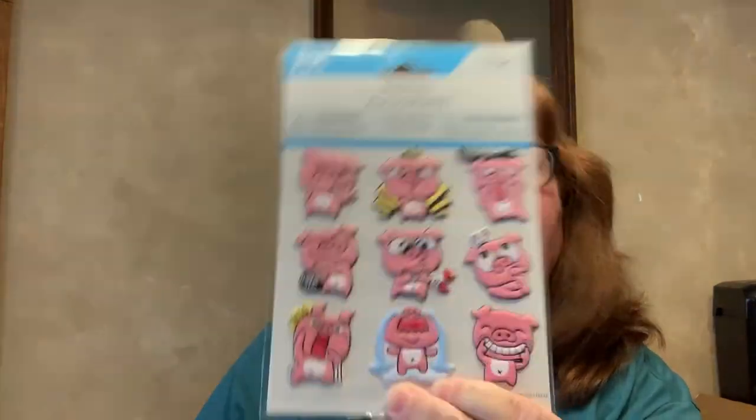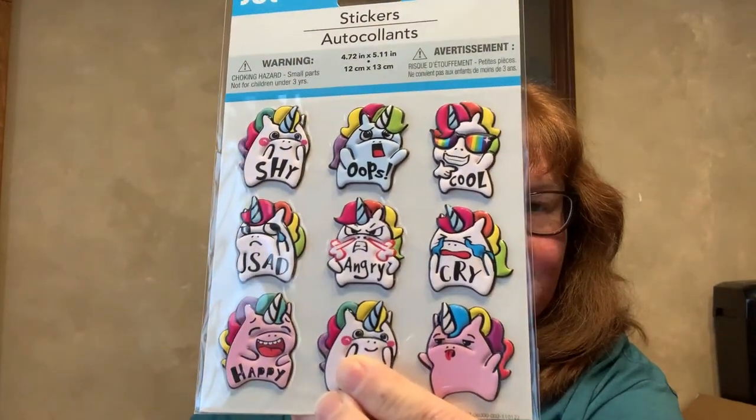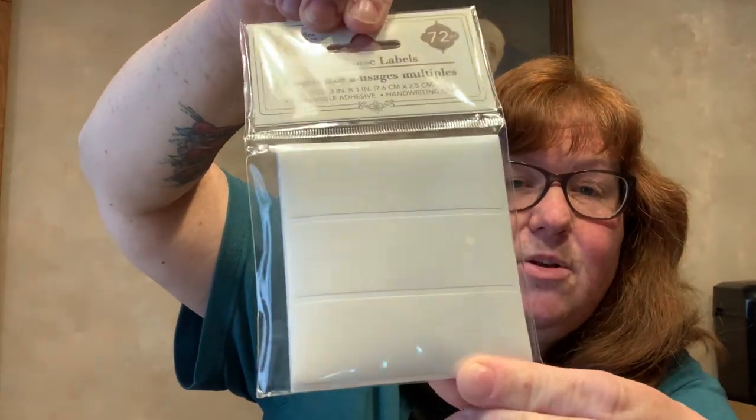For stickers, these are by Jot, 9-piece — they're like puffy stickers. It's the pigs making different facial expressions, then unicorns, and cows. They're just so cute. They come out with these every now and then. I've got some upstairs in my crafting room in my sticker collection. Also by Jot, 72-piece multi-label stickers — for addressing envelopes, packages, whatnot.